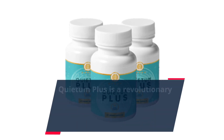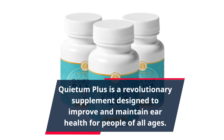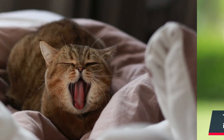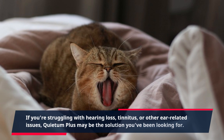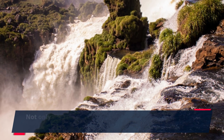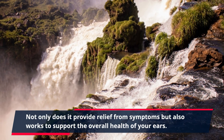Quietum Plus is a revolutionary supplement designed to improve and maintain ear health for people of all ages. This product is gaining popularity for its natural ingredients and impressive results. If you're struggling with hearing loss, tinnitus, or other ear-related issues, Quietum Plus may be the solution you've been looking for. Not only does it provide relief from symptoms, but also works to support the overall health of your ears.